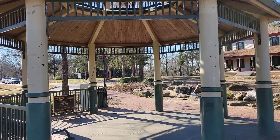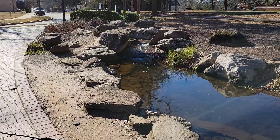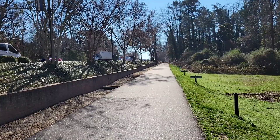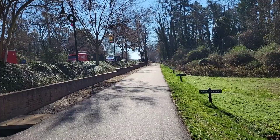Nice little gazebo. And a nice little pond. Now the Swamp Rabbit Trail itself goes from Traveler's Rest all the way down to Fountain Inn, which is south of Greenville, and I think that's like 20 miles long.